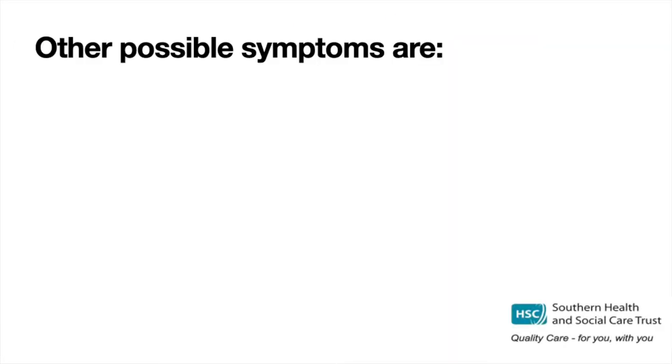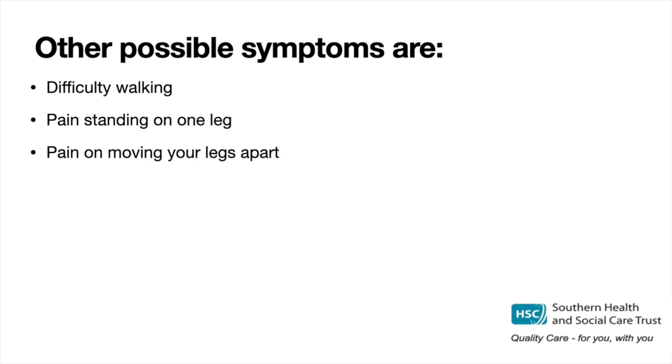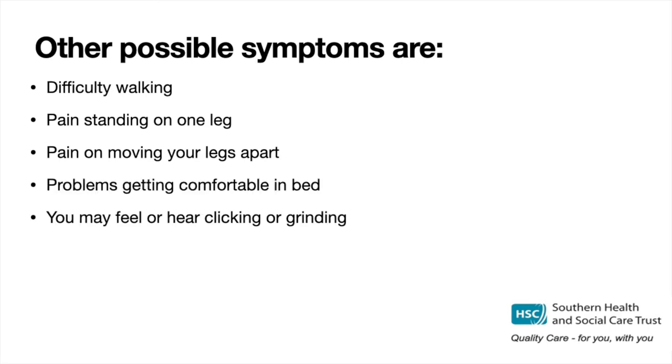Other possible symptoms are difficulty walking, pain standing on one leg — for example when dressing or going up and down stairs — pain on moving your legs apart, for example when getting in and out of the car, and problems getting comfortable in and turning over in bed. You may feel or hear clicking or grinding in the pelvis, and your leg may sometimes feel like it could give way.